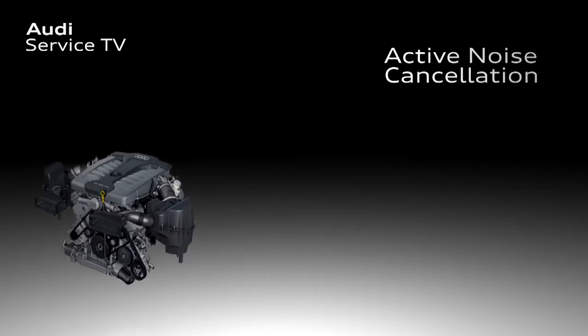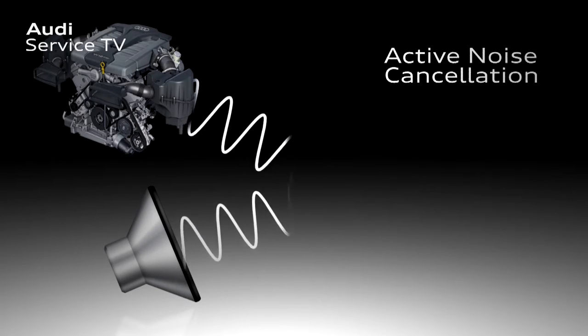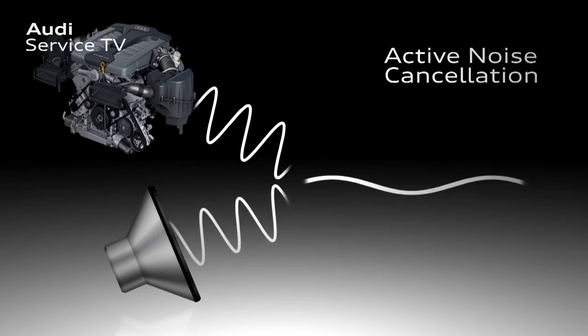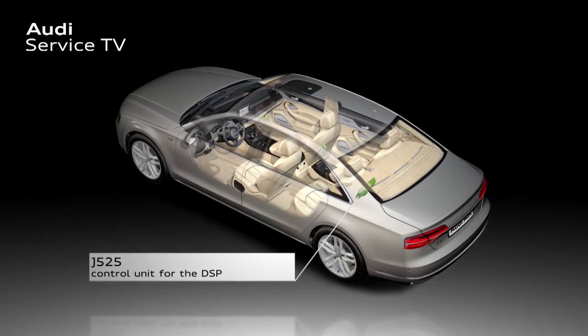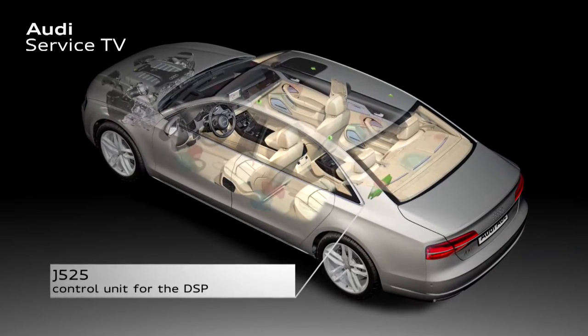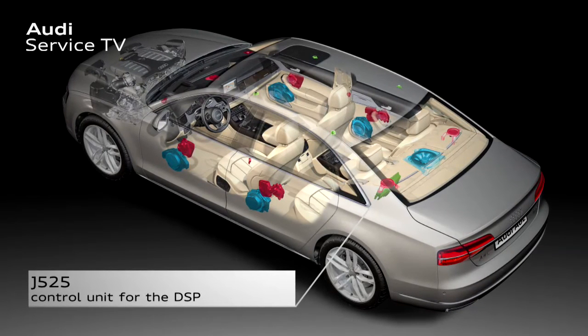The principle of the active noise cancellation system is based on the fact that sound waves can be cancelled out by identical waves with opposing poles. Additional sound that is produced, emitted via the available vehicle loudspeakers, eliminates undesired noises or a change in the acoustics in the interior. The control unit for the DSP J525 uses four microphones in the moulded headliner of the vehicle to determine the interfering noises and to calculate the amount of noise reduction required to eliminate it, meaning very pleasant acoustics are achieved in the interior.